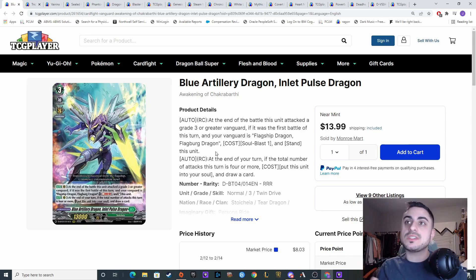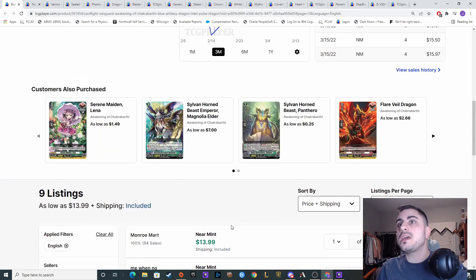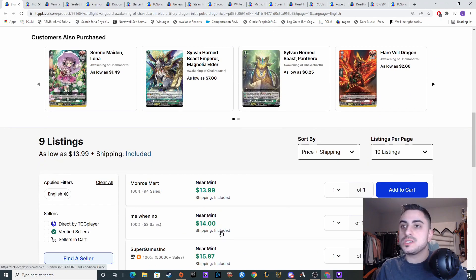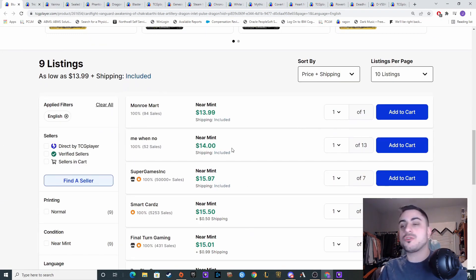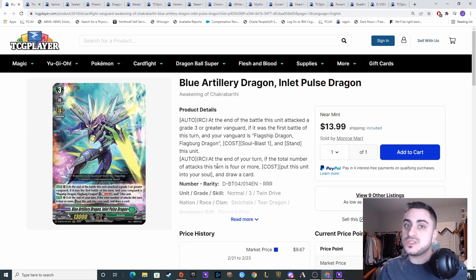I want to start off talking about Blue Artillery Dragon, Inlet Pulse Dragon. This is just super value — if you pull this card, you only get like five to eight triple rares out of a box, and this is needed for two strategies: both for Flag Bird as well as for Magnolia, and Magnolia is just a tier one deck. The bottom listings show you're looking to pay around sixty dollars with tax for a playset.